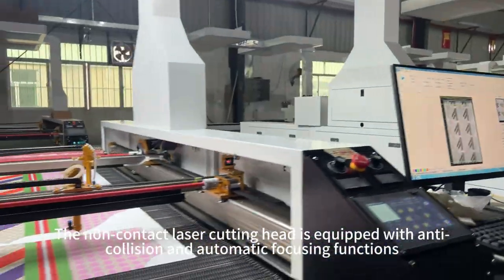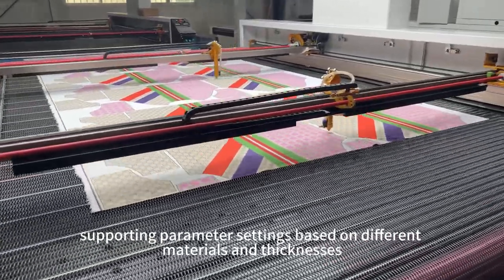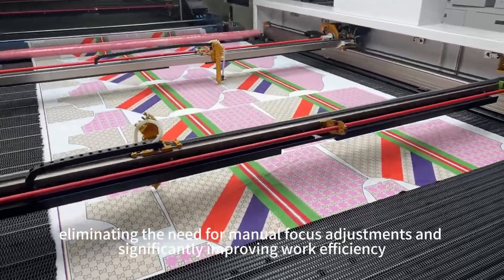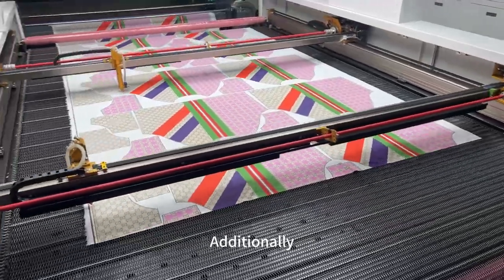The non-contact laser cutting head is equipped with anti-collision and automatic focusing functions, supporting parameter settings based on different materials and thicknesses, eliminating the need for manual focus adjustments and significantly improving work efficiency.